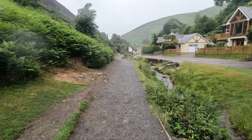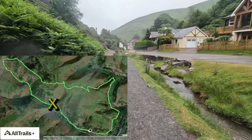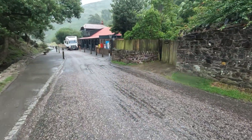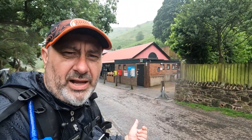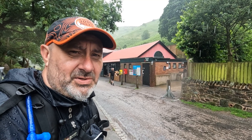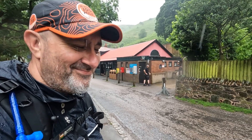Just down here we have the tea rooms and toilets, and also if you want to sign up for the National Trust, that's where you can do it. And let it rain! Okay, so here we are — we've got the toilet area here and just next to it there's the cafe, so you can have refreshments and rest those weary legs.